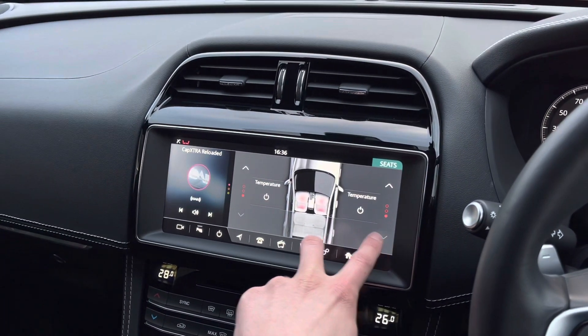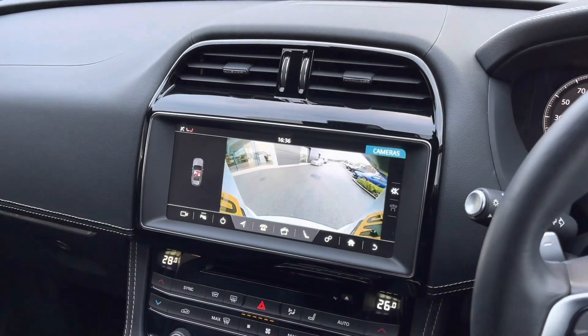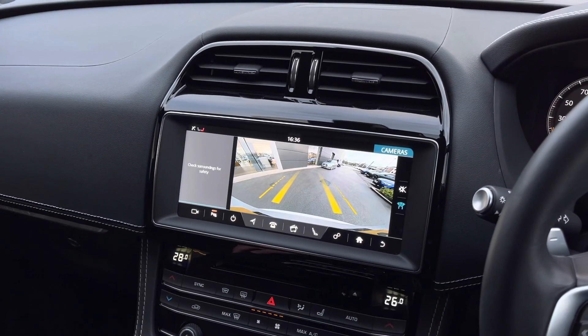The heated seat temperatures can also be selected, perfect on those cold winter mornings for both you and your passenger. This F-Pace is also equipped with a convenient rear reversing camera, and when selecting reverse, yellow guidelines will appear which will assist you in and out of those tight spaces.